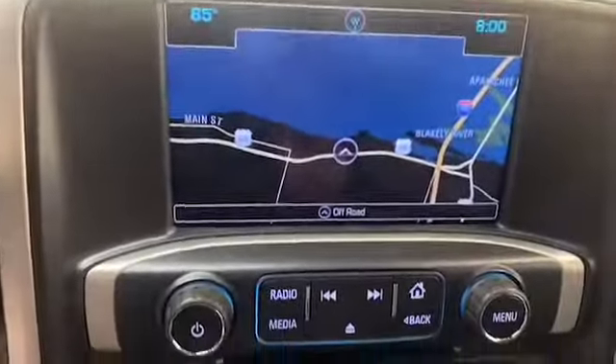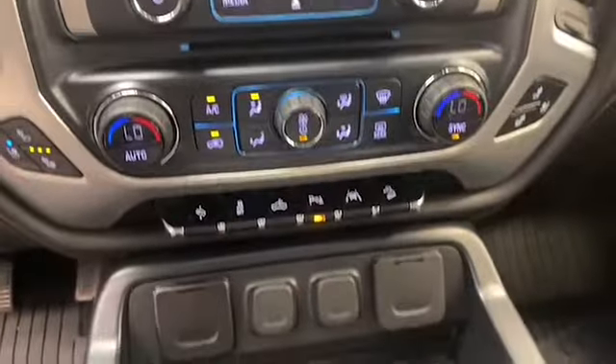The 8-inch LCD touchscreen display is preloaded with navigation and has Bluetooth technology to keep you connected.